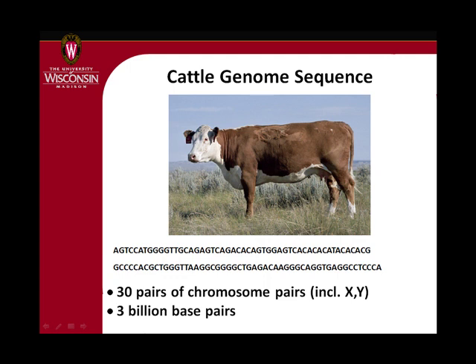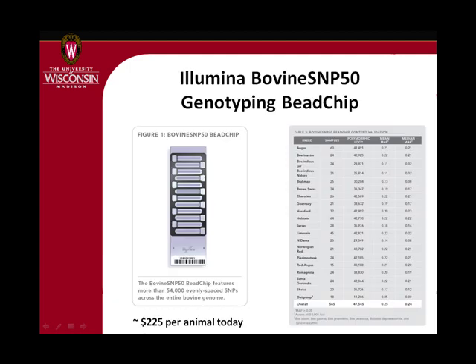Cattle have 30 pairs of chromosomes and across these are three billion base pairs — A's, C's, T's, and G's. These are like signposts on a highway from New York to Los Angeles, like mile markers. What we have essentially are like mile markers so we can kind of see where we are in the genome with these markers, and they're called single nucleotide polymorphisms or SNPs.